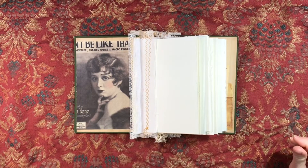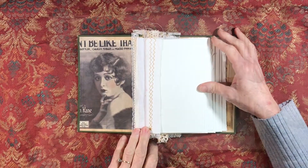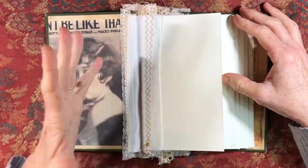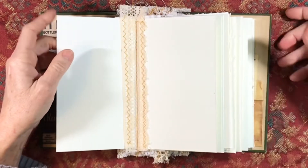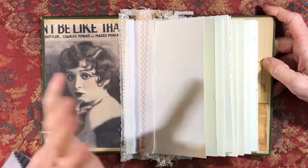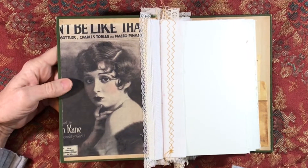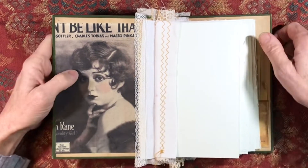The nice thing about this journal is that all of the pages are sewn in, like I did the last one, with these fabric strips on each page. It's not folded pages — each page is an individual piece of watercolor paper, so it's very heavy, nice art paper. And this inside image — I just love this — it came from a piece of music that I have in my collection, so I scanned that and just cut it down.